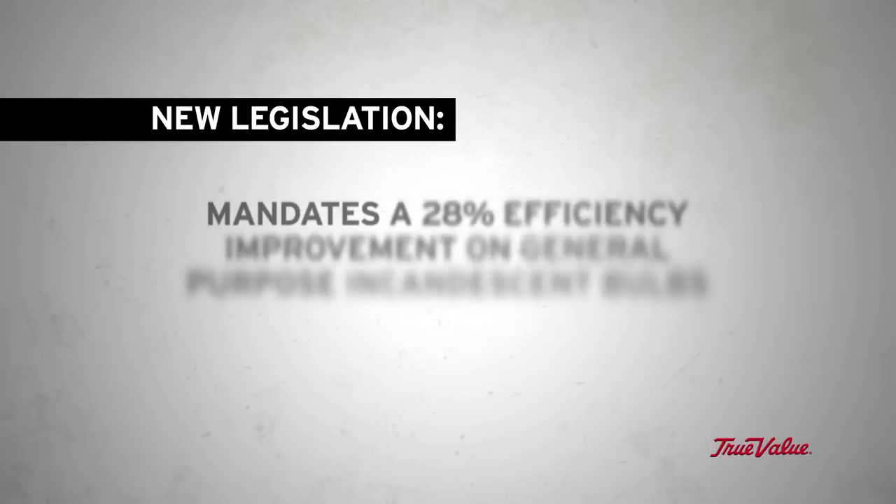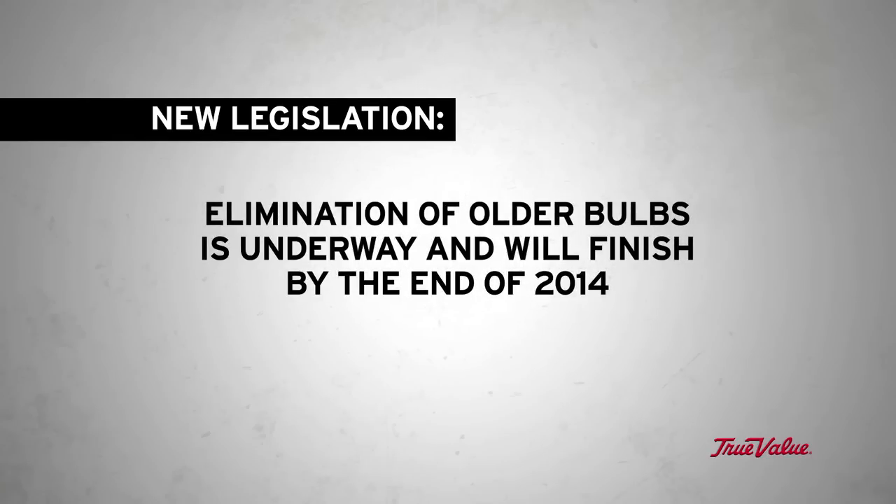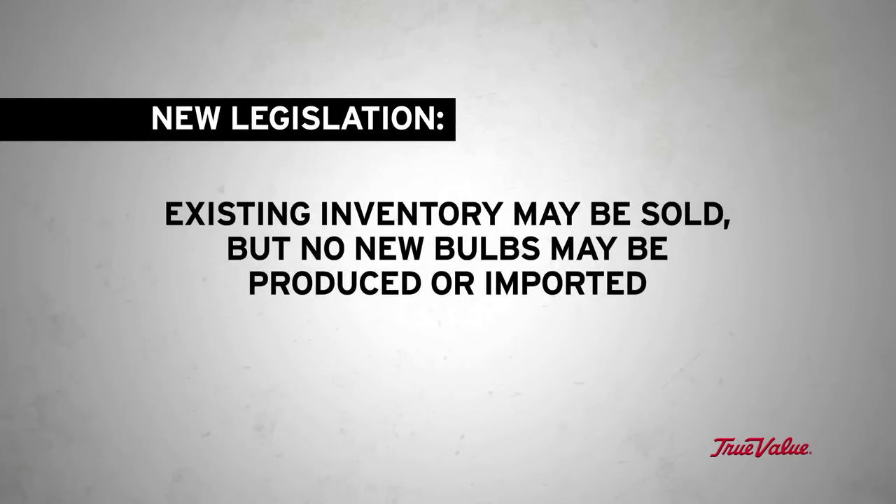The new legislation calls for a 28% efficiency improvement on general purpose incandescent bulbs. This elimination of bulbs has already started and will be complete by the end of 2014. Manufacturers and stores are allowed to sell out their stock on all affected bulbs, but no new bulbs may be produced or imported once the regulations take effect.